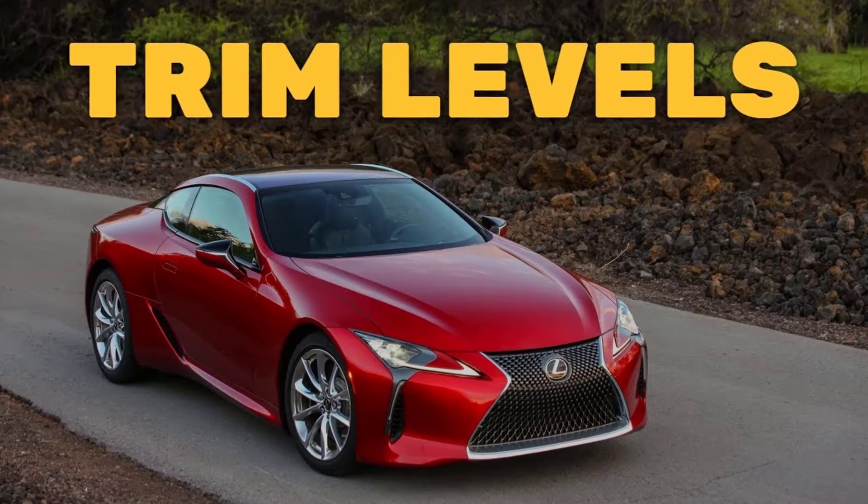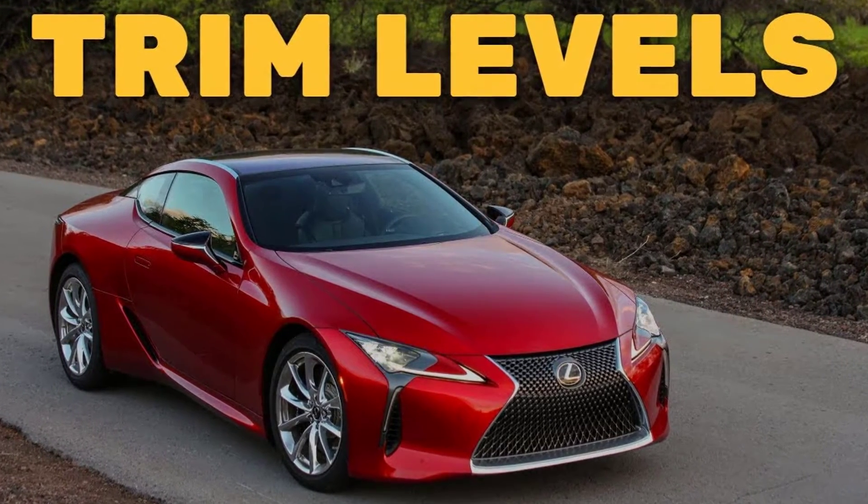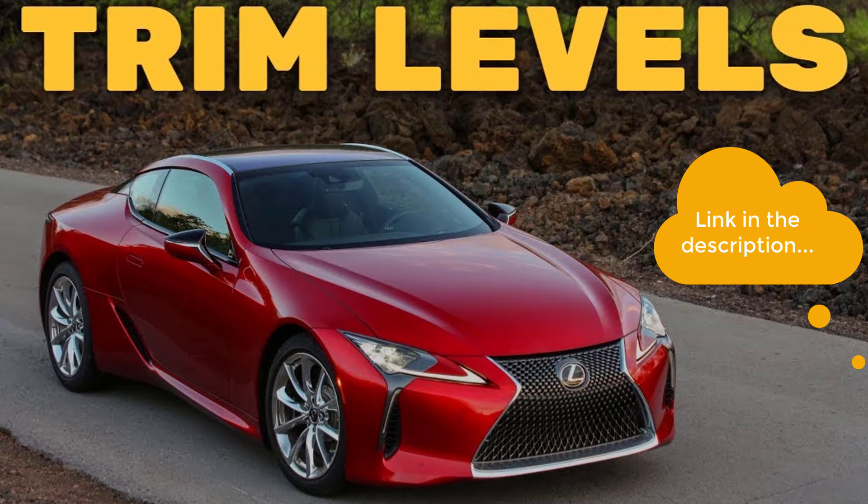Real quick before I get started, I just want to remind you to take a look at my 2022 Lexus LC500 trim levels video. I've put the link in the description below.